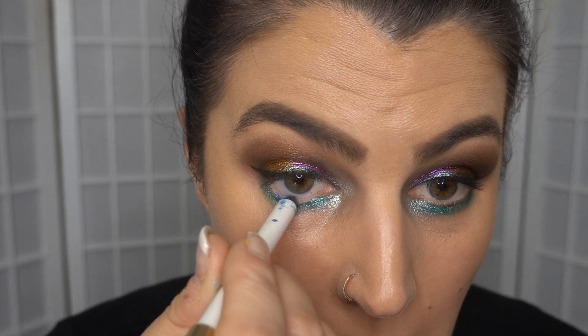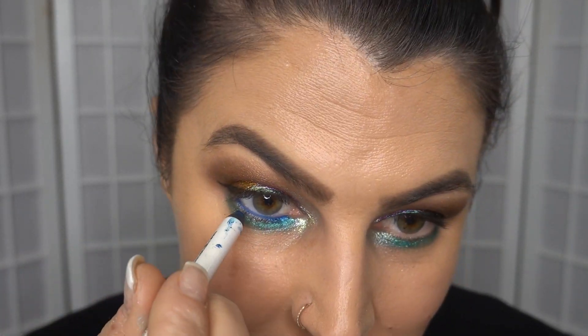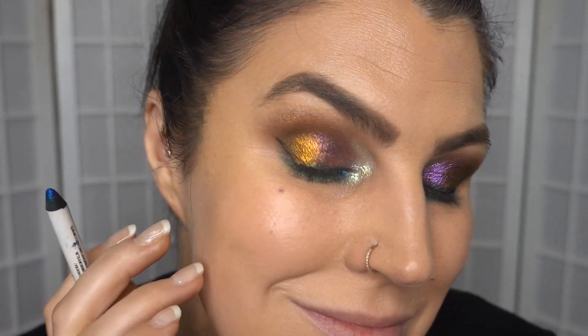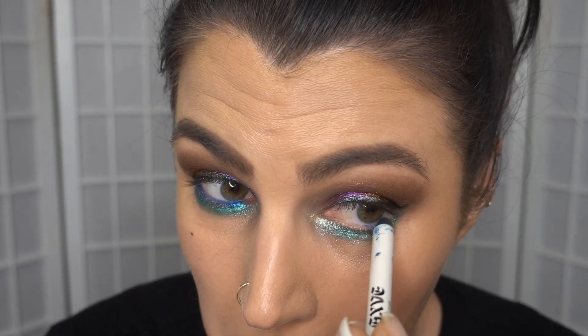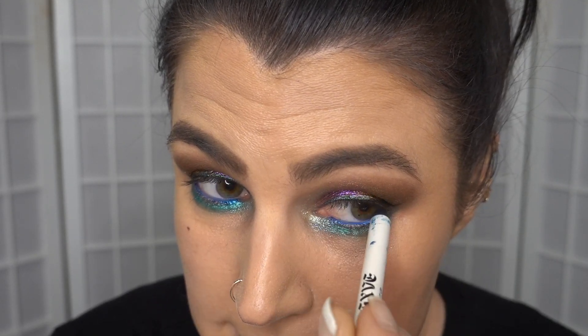Now I'm just going to pop some eyeliner in my waterline — though I'm assuming I can't use these cake liners in my waterline. Maybe I'll use the regular eyeliner. I've just got a beautiful colorful patchwork on my eyes today. I'm just going to put some mascara on and think about lashes — not sure. We'll see.